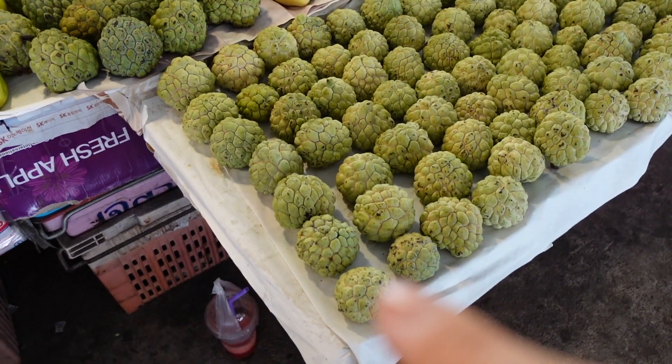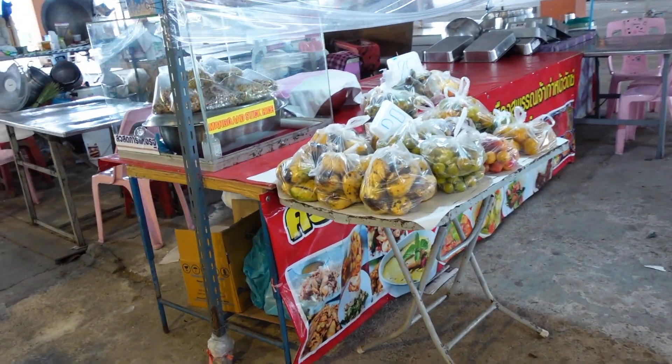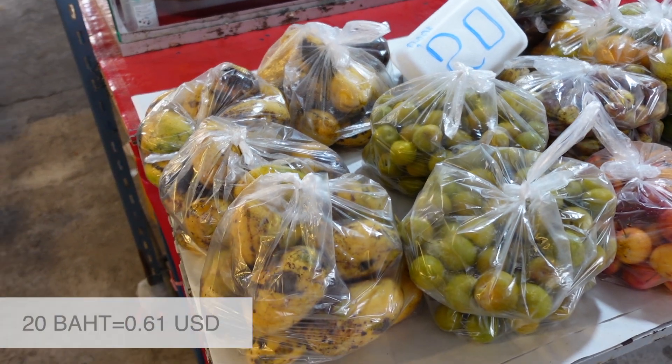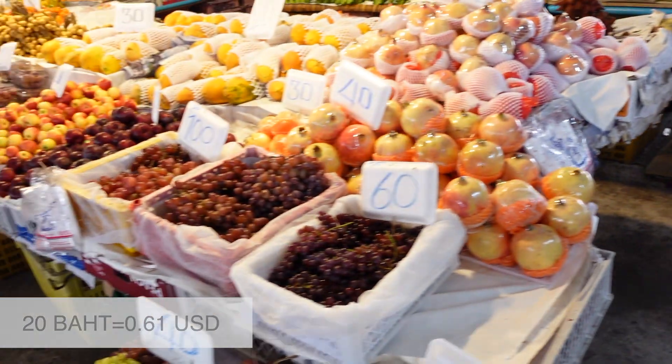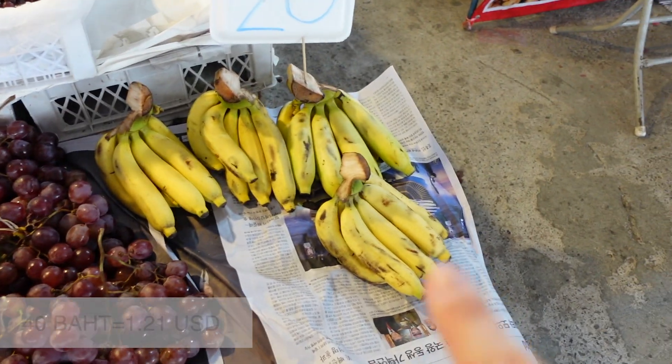I don't know what this fruit is. How much? 60 baht. So this section over here they are selling fruits for around 20 baht. I don't even know how much in green. Here it's also cheaper — 40 baht. And here it's only 20.